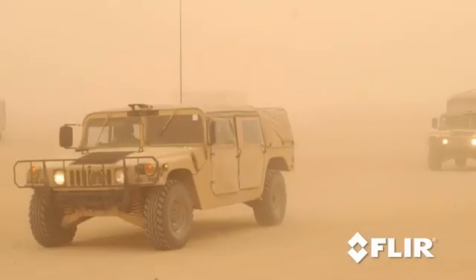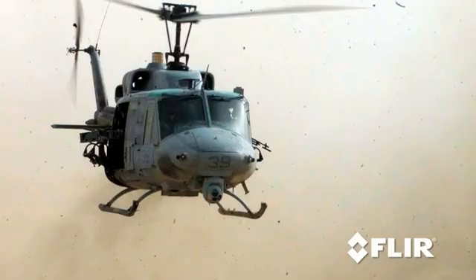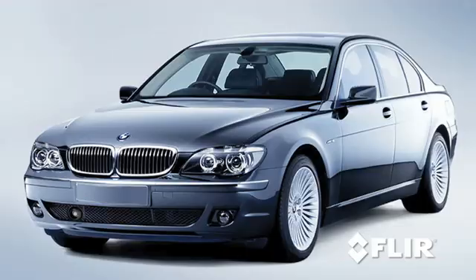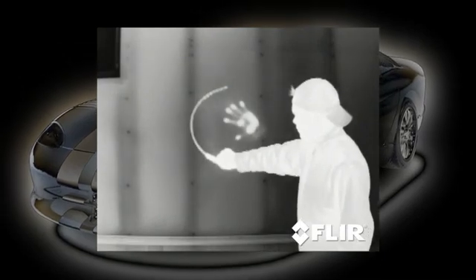This revolutionary nighttime driving aid is based on the same high-tech thermal imaging used by the military, and has already been embraced by automakers like BMW. Unlike standard video cameras that create images based on visible light, thermal imagers see subtle differences in temperature.